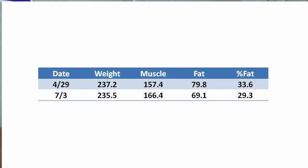So what happened to his body composition? When he first came in he was 237 pounds — roughly 157 pounds of muscle and about 79 pounds of fat, at a body fat percentage of 33.6%. After nine weeks on the recommended diet, his weight dropped to 235, his muscle increased to 166 pounds, and his fat went down to 69 pounds, giving him a new body fat percentage of 29.3%.